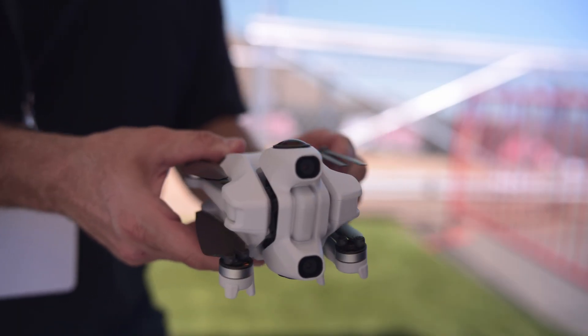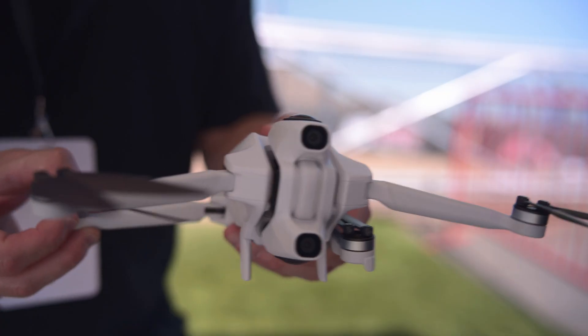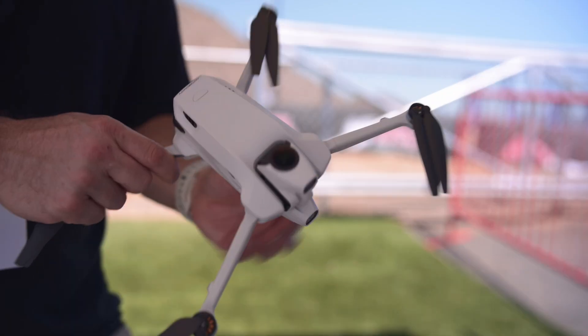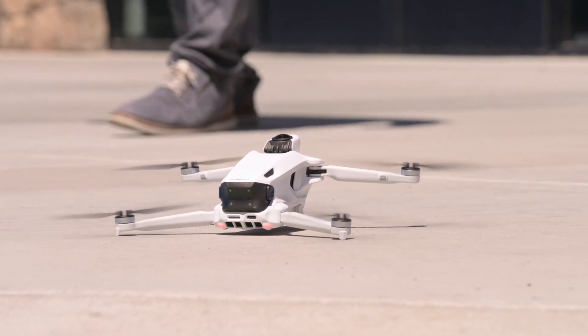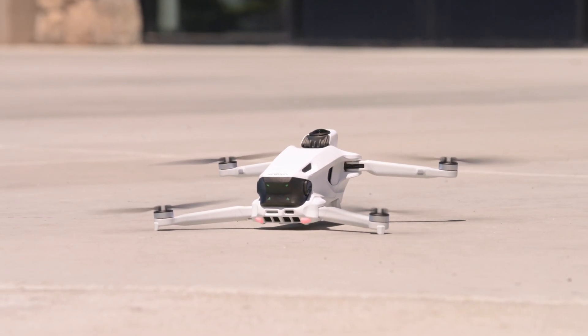Let's start with the basics of the drone. It has foldable arms — standard style — with two-blade foldable props on each arm. It has a removable battery that slides in and out of the back just like a standard drone battery. The rear has a USB-C port and a micro SD card slot, along with two small indicator LED lights.